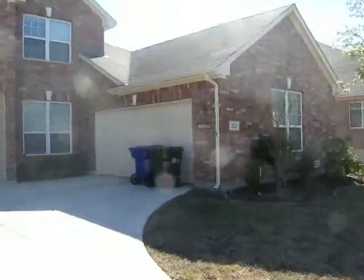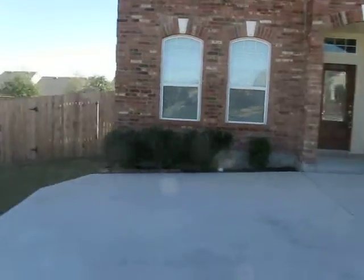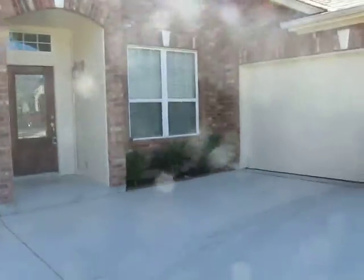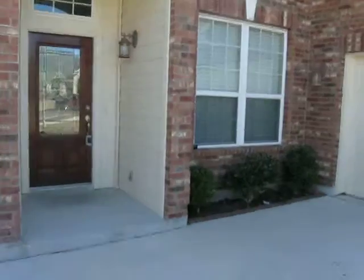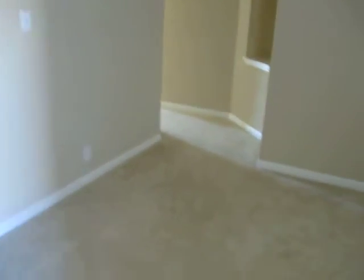As you can tell, it's got a side garage, fully fenced, with a nice entryway and formal dining.